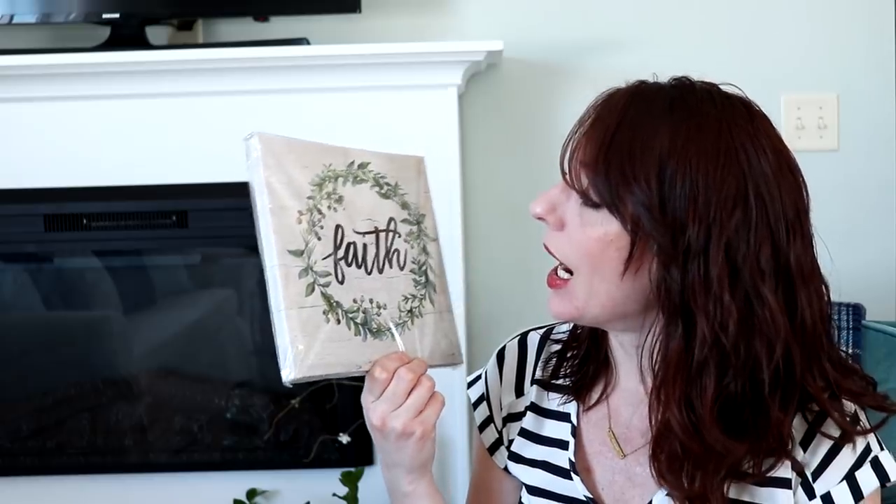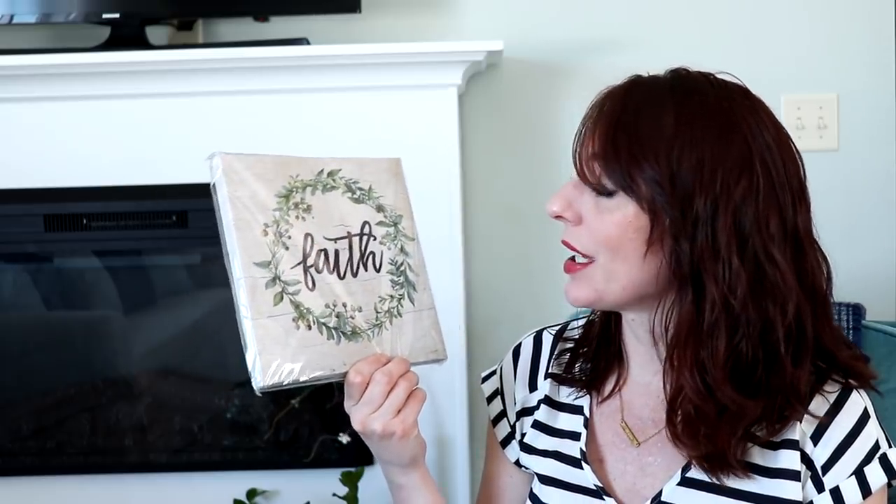Jumping into Dollar Tree — I found some cute things. First up is this faith sign; I've never seen these at my Dollar Tree before since my Dollar Tree is really tiny. I thought it was cute, but it looks a little plain and small, so unless I can find a good spot for it I might try to change it up a bit.